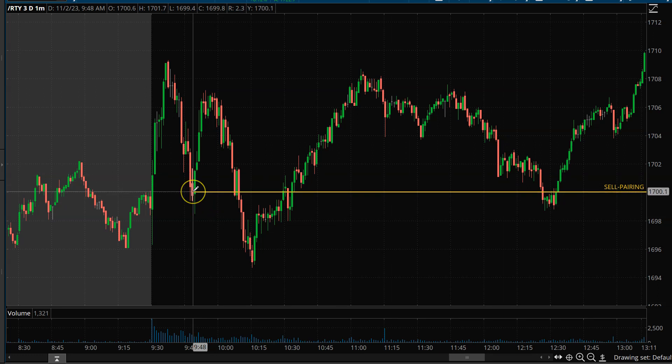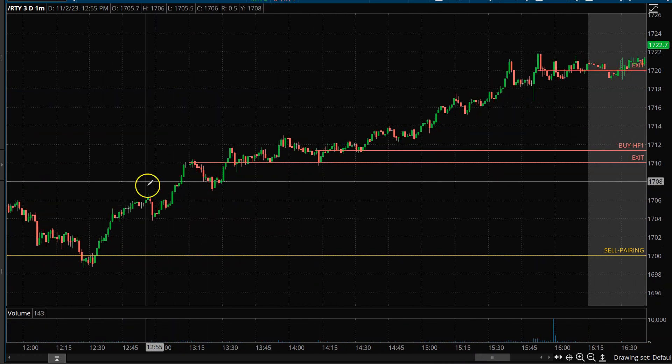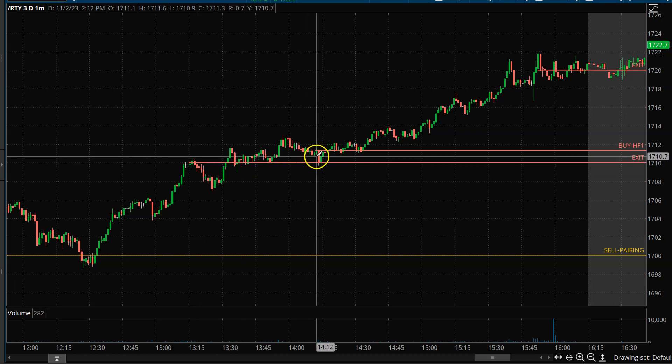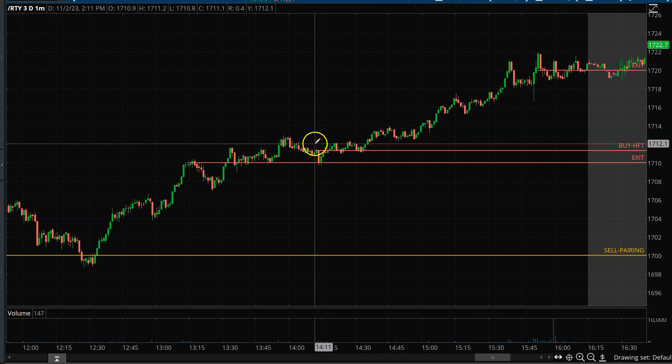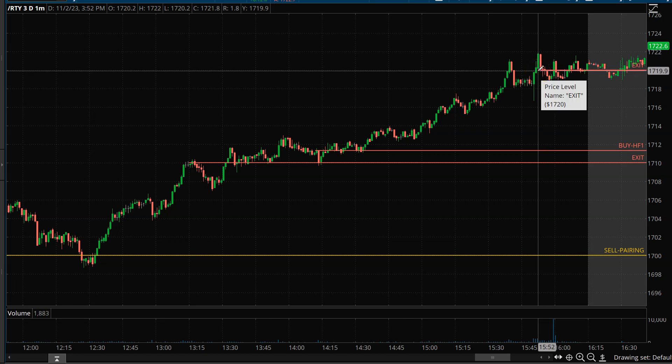Starting off with the Russell — we had a nice little selling pattern going on on the mini Russell. I held on to this trade forever and it finally hit my stop over here, exiting at a little past 1. Then right before 2 o'clock, ended up getting an HF1 buy. These are just two patterns out of the four that I'm looking at, so it's a pretty simplistic process. I did have a target up there and finally hit my target, but it wasn't enough to cover my loss.